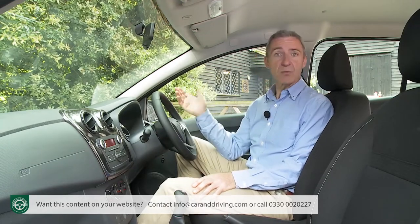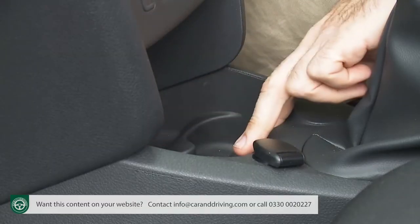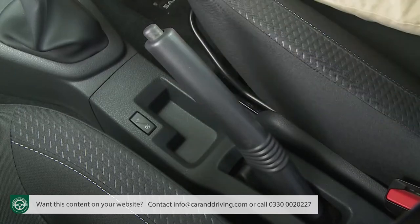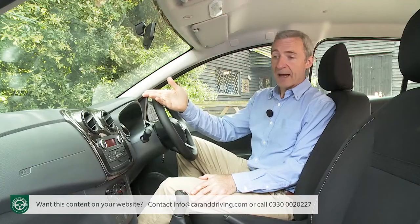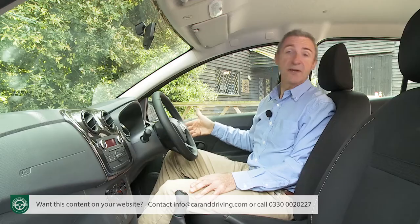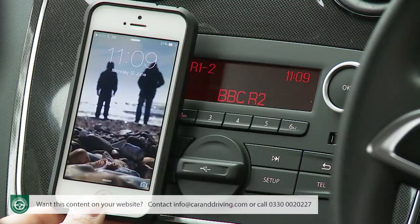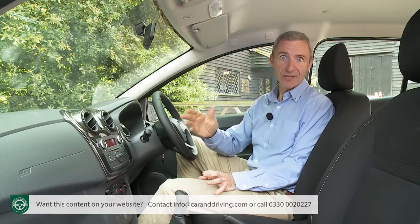As for cabin storage, there's a useful cubby in front of the gear lever incorporating a couple of cup holders, a small tray beneath the handbrake and another on top of the dash. The glove box is big, but the door pockets are rather small and don't incorporate bottle holders. Aux-in, USB and Bluetooth connectivity is standard, providing you avoid entry-level trim.